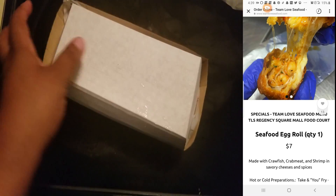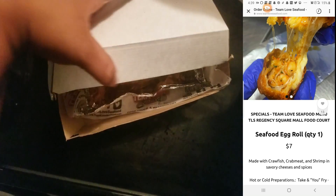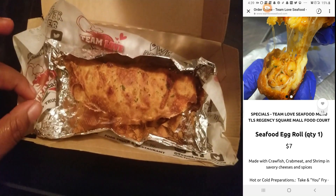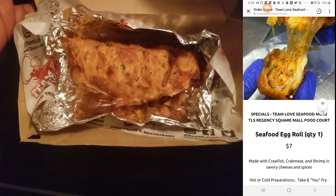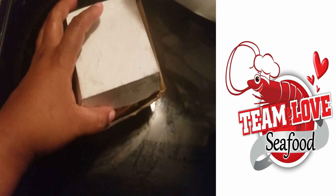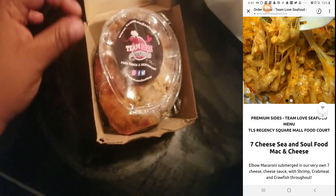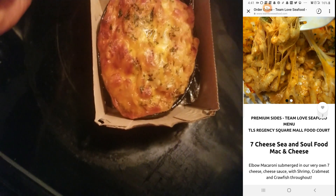This is the assorted deep fried deviled egg tray. This looks like the seafood egg roll — they have a seafood egg roll, and this appears to be that egg roll. Let's see what's next. This is the macaroni and cheese — the seafood macaroni and cheese that they have.